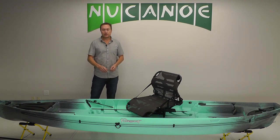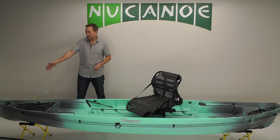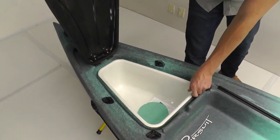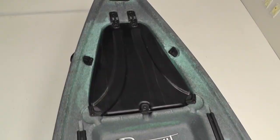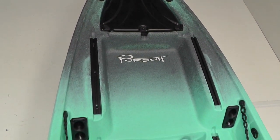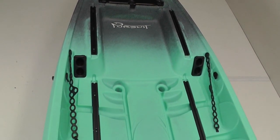Let's do a bow-to-stern walk through here to point out the key features. Up at the bow, we have the bow handle. We have the gear vault here with the removable hatch tub inside — great for storage. You've got the tracks up at the bow, a crate space which is ideal for a small cooler, tackle boxes, or some of our accessories like the slide drawer.